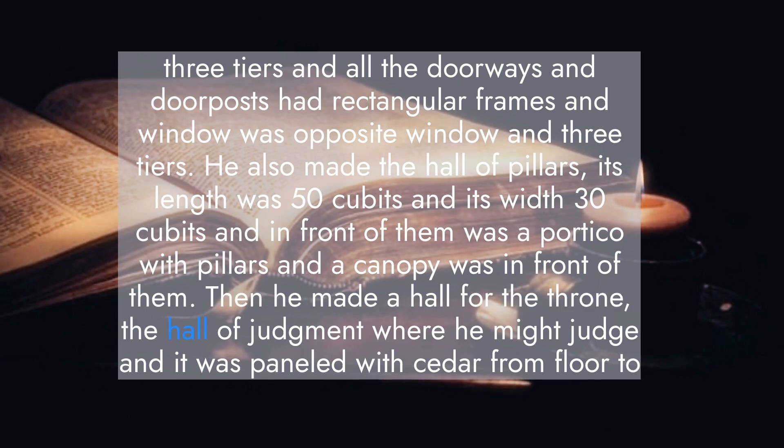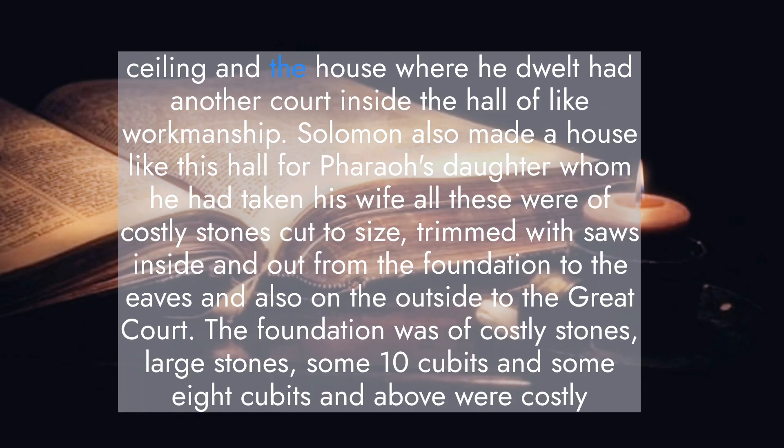Then he made a hall for the throne, the hall of judgment, where he might judge, and it was paneled with cedar from floor to ceiling. And the house where he dwelt had another court inside the hall, of like workmanship. Solomon also made a house like this hall for Pharaoh's daughter, whom he had taken as wife.